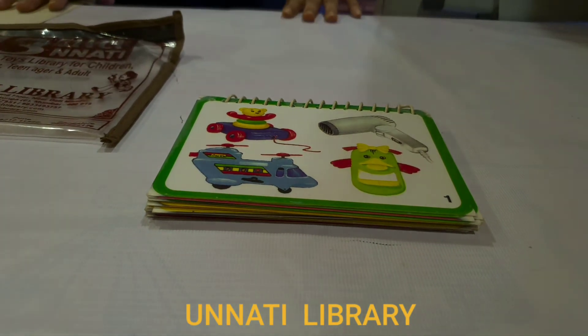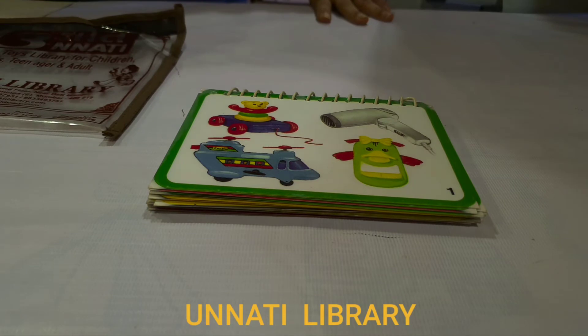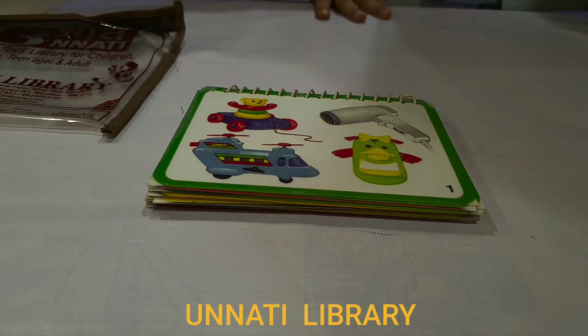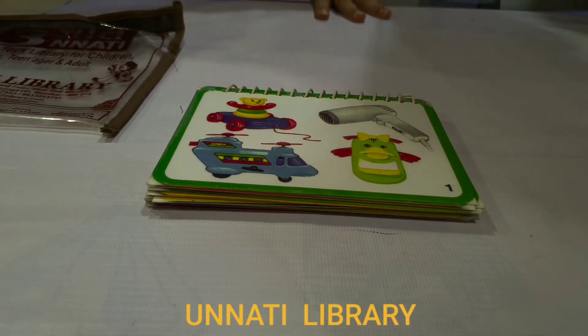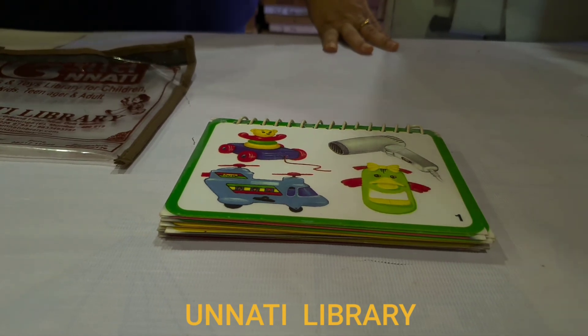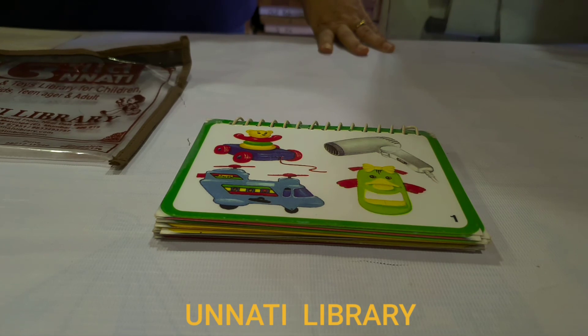Parents, don't forget to borrow this game from Unnati Books and Tour Library, Mathonga, Mumbai. We have branches in Mumbai, Pune, and Bangalore. We have more than 36,000 books and toys at Unnati Library. So why buy and clutter at home when you can get all these things at Unnati Library?